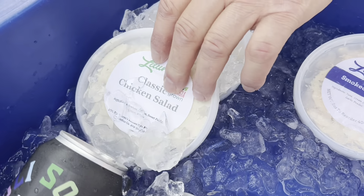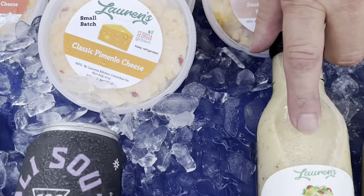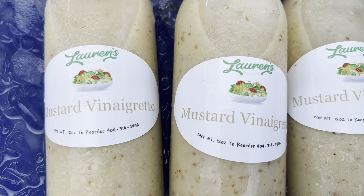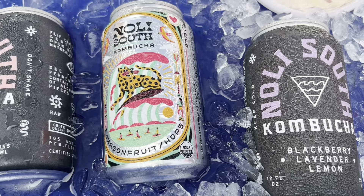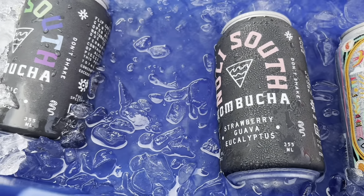This is our smoked tuna dip. Our smoked tuna dip is fresh tuna — we smoked it last night for four hours. We have our chicken salad — really good. We have our line of salad dressings. We got a mustard vinaigrette, four different kinds, but we sold out of the rest of them.